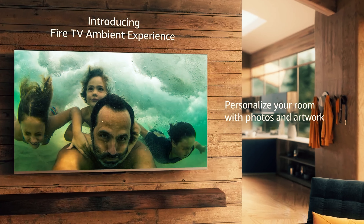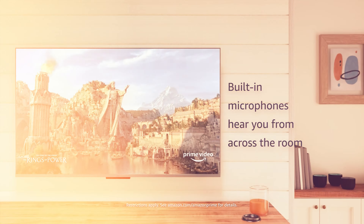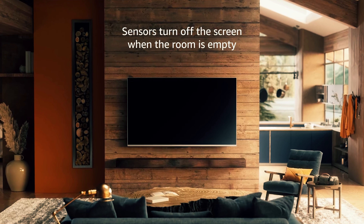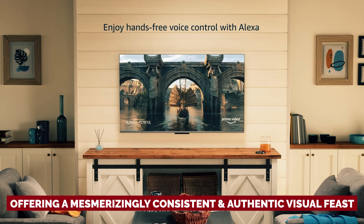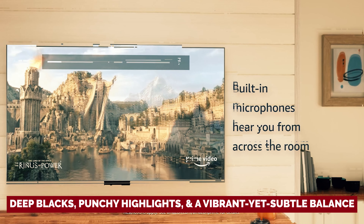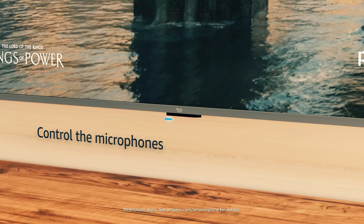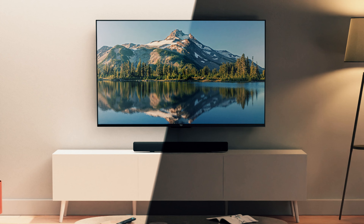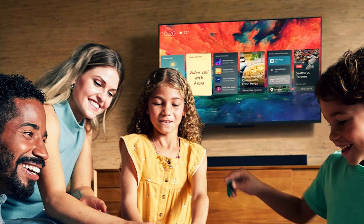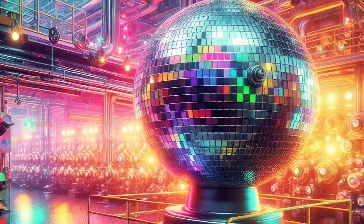But hold on to your hats — the real star is the picture. Amazon isn't just a spec stuffer. This 50-inch dynamo keeps it classy, offering a mesmerizingly consistent and authentic visual feast. Deep blacks, punchy highlights, and a vibrant yet subtle balance that's all shades of awesome. As for the sound? Crystal clear — no low-end shenanigans here. At this price, that's music to our ears. The 50-inch Fire TV Omni doesn't just shine — it sparkles like a disco ball in a rainbow factory.